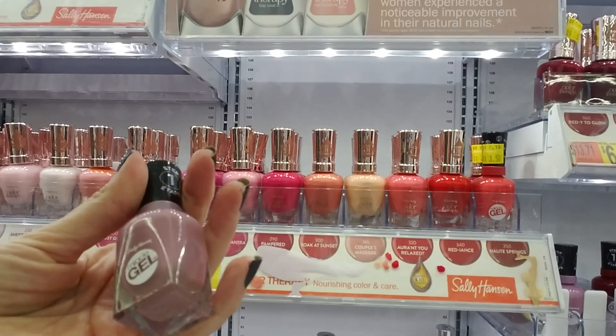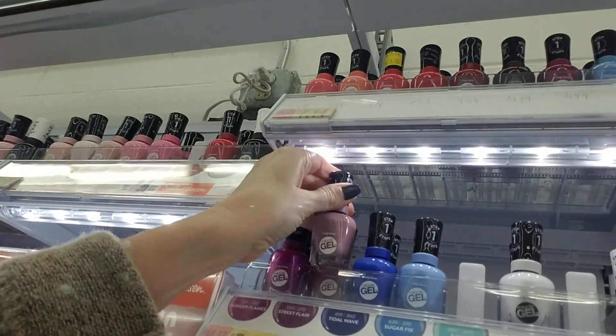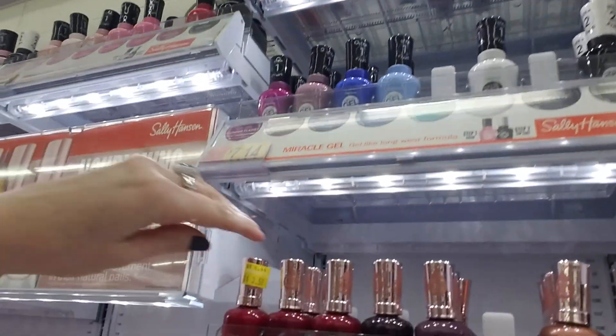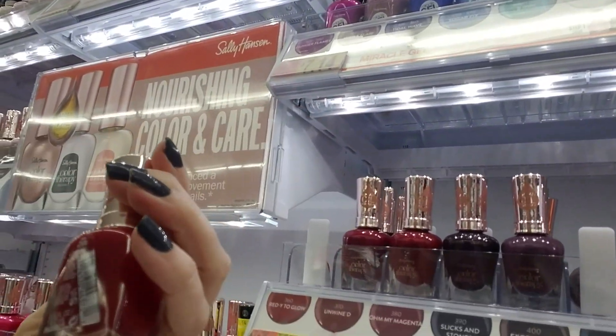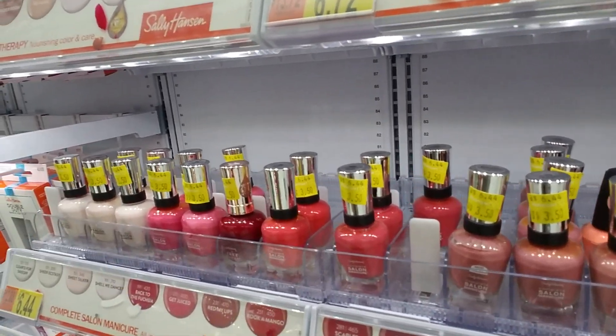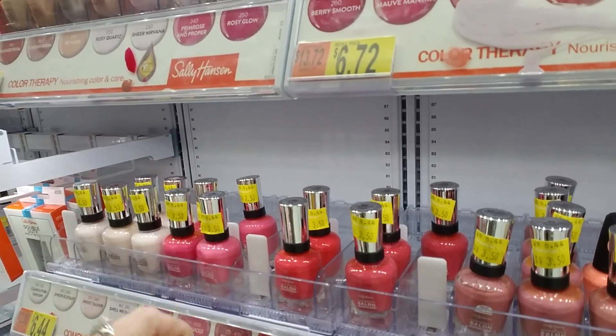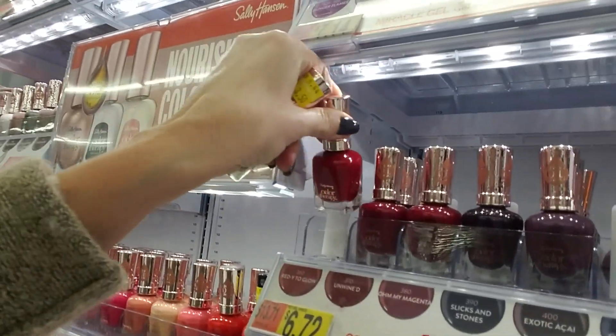This is Street Flare Miracle Gel. That goes right there. What's that one? That's also Ready to Glow. Oh, see, that's not red — not my lips. That goes right here.